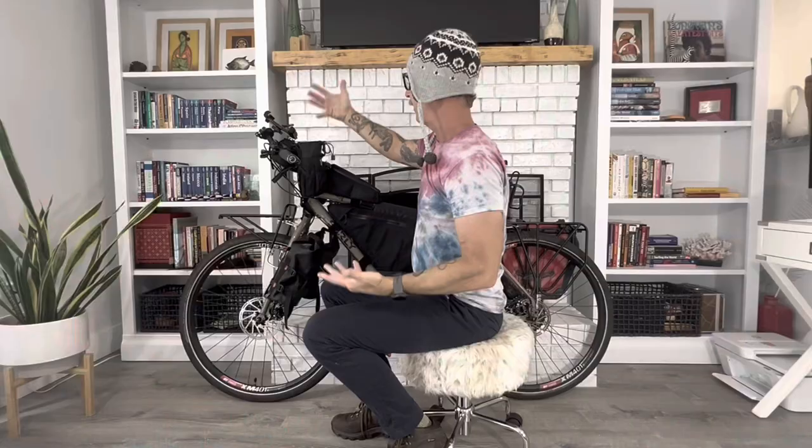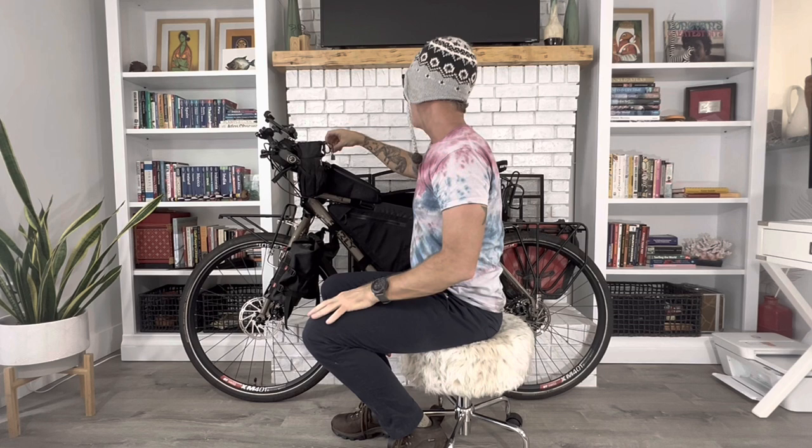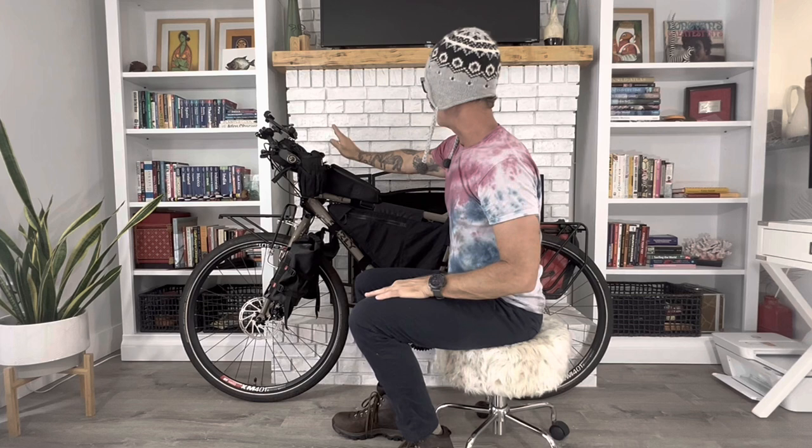Moving on, we have a Revelate Designs product — this one is called the Gas Tank. This is where I keep my tools and the money I intend to spend that day, so I don't keep a lot of money here. There are also the Revelate Designs feed bags — I used to carry my glasses in here but I'm going to move that. I typically keep a GoPro in there, but with some new mounts I'm changing the setup to get more storage space.